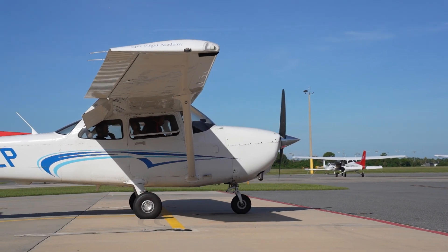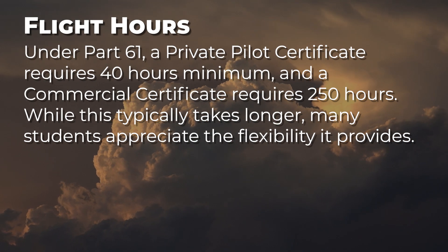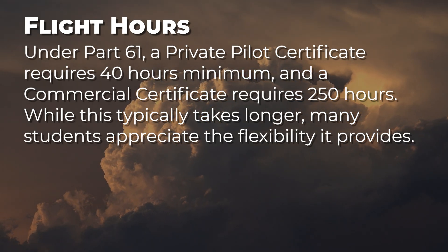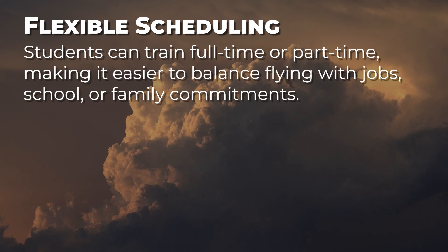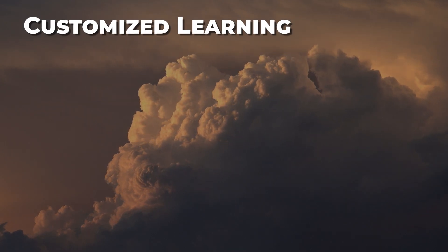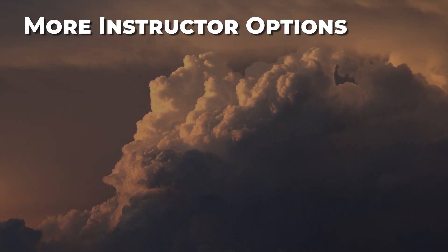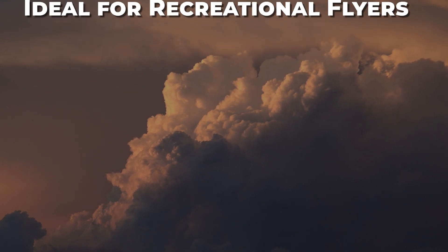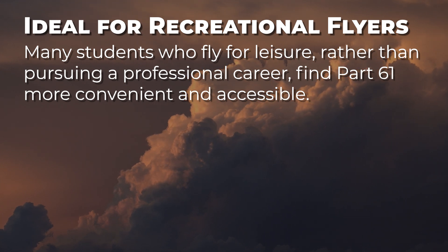Students training under Part 61 also enjoy several advantages that make the program flexible and accessible. Under Part 61, a private pilot certificate requires 40 hours minimum, and a commercial certificate requires 250 hours. While this typically takes longer, many students appreciate the flexibility it provides. Students can train full-time or part-time, making it easier to balance flying with jobs, school, or family commitments. Instructors can adjust the pace and teaching methods to fit each student's needs, and students are free to work with any FAA-certified flight instructor. Many students who fly for leisure, rather than pursuing a professional career, find Part 61 more convenient and accessible.